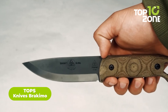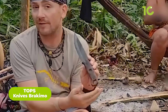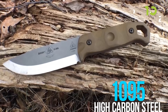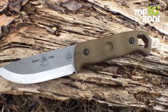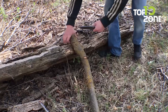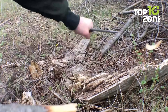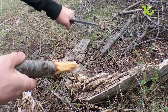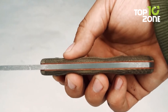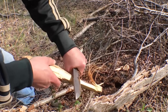The Topps Rakimo Fixed Blade Knife is the ultimate survival tool for anyone who spends time in the great outdoors. The knife is designed to handle the most challenging outdoor conditions, whether you're an experienced survivalist or a novice. Its 1095 high-carbon steel blade can withstand heavy use and maintain a sharp edge, essential for tasks like chopping wood for a fire or preparing food. The scandi ground edge provides superior cutting and splitting power, making it easier to perform these tasks efficiently.